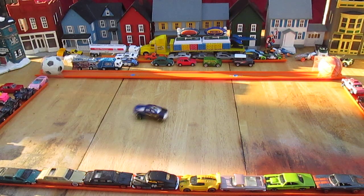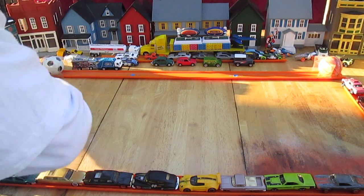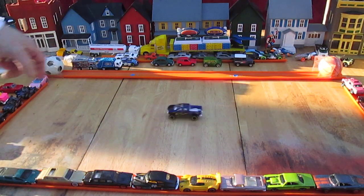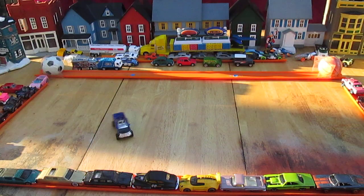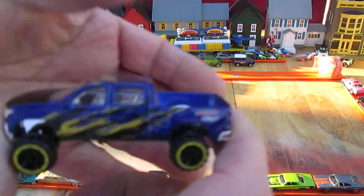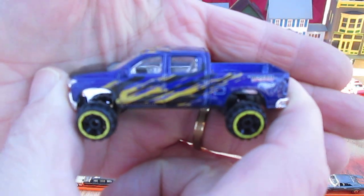Going for a drift — yeah, one more time like that. Ha, sweet! Like I said though, those wheels are not really good rolling wheels, but it is a nice ride. Looks cool, very cool to play with.